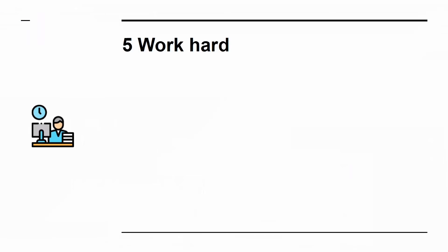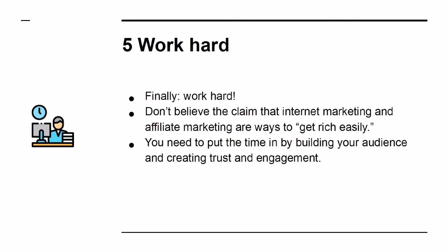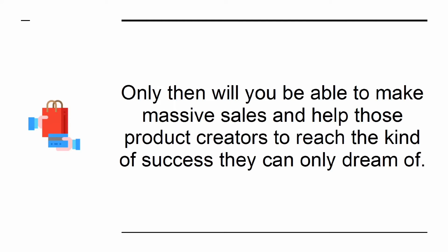Tip 5: Work hard. Don't believe the claim that internet marketing and affiliate marketing are ways to get rich easily. You need to put the time in by building your audience and creating trust and engagement. Only then will you be able to make massive sales and help those product creators to reach the kind of success they can only dream of.